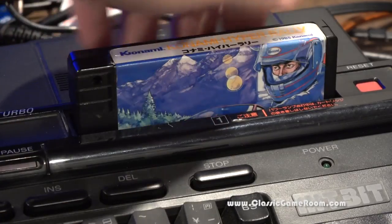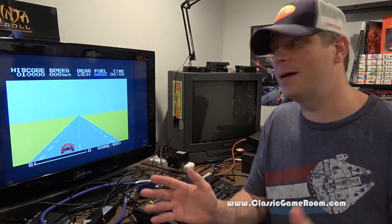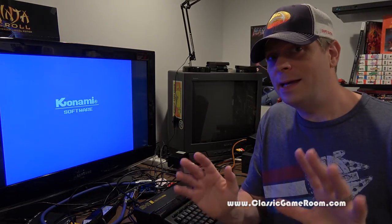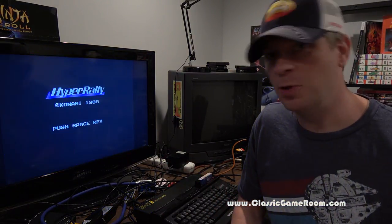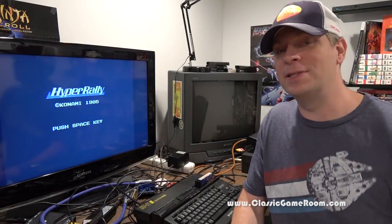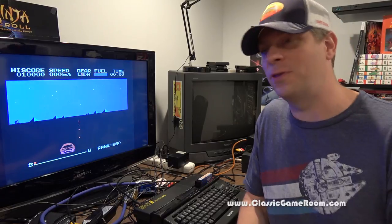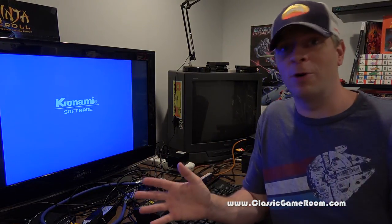If you're serious about collecting for old-school game systems and old-school computers, the MSX is great. If you're not that serious, it's really overpriced. So be careful what you dive into if you choose to invest in the MSX. It gets expensive quickly, but the results are worth it because you'll find games on it that you just won't find anywhere else.